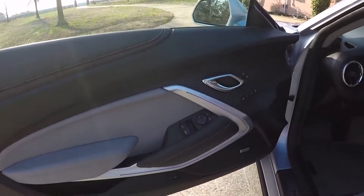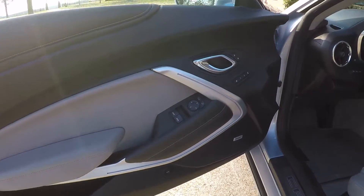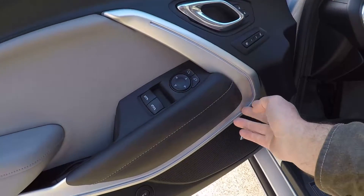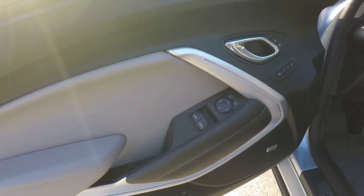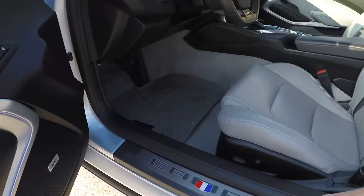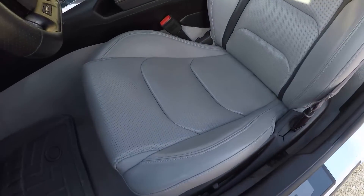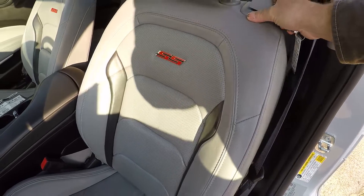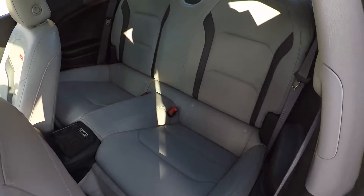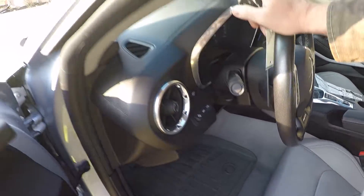Got the Bose sound system, and these here light up at night — well, they're always lit up, but you can see it better at night and you can change the color. This door seal lights up too, very pretty. Heated and air conditioned seats, two tone interior, got your back seat, and it's got WeatherTech floor mats.